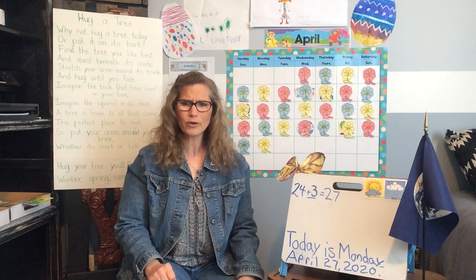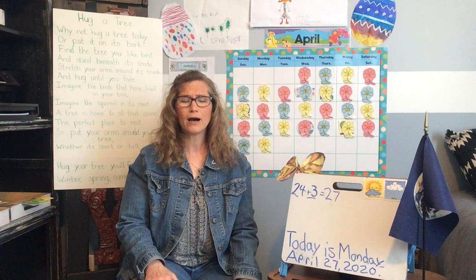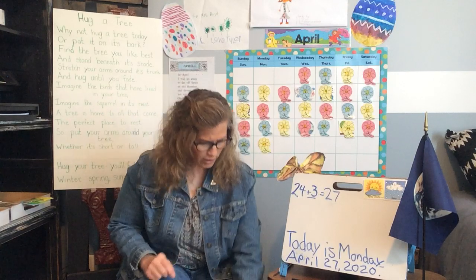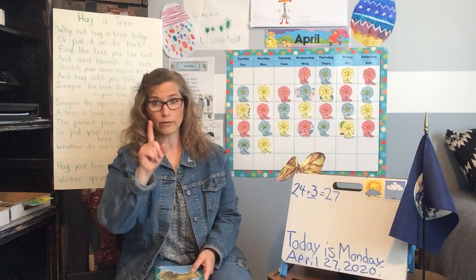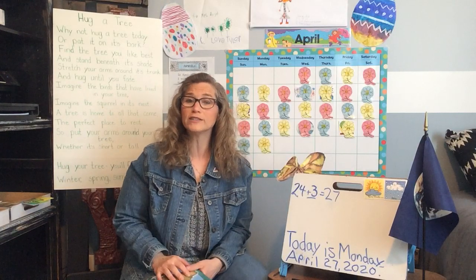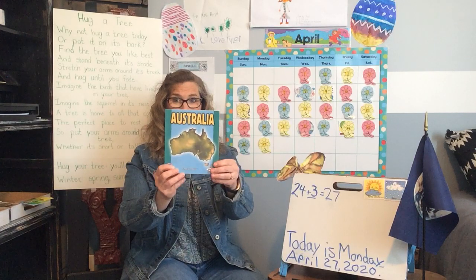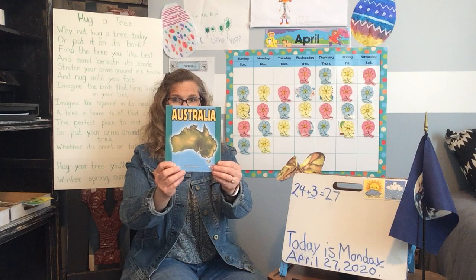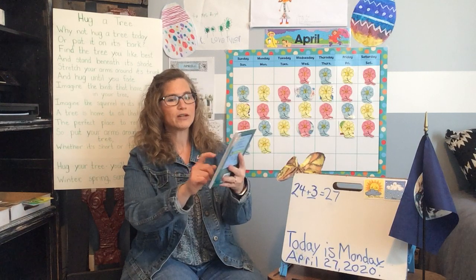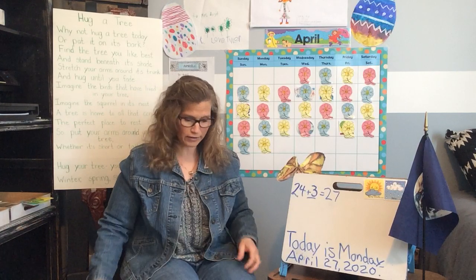Let's see if you can fill the whole wall with new vocabulary words you learned from working on the coral reef. I want to talk a little bit about the reef before we go — where we can find it. One of the reefs, the biggest reef in the whole world, is called the Great Barrier Reef, and it is found very close to Australia. And I'm going to read this book — it's a really short book that tells you a little more about Australia.